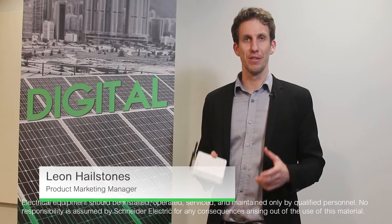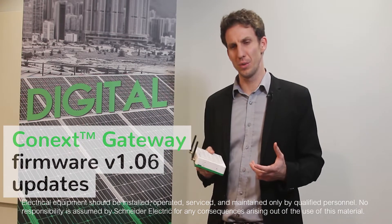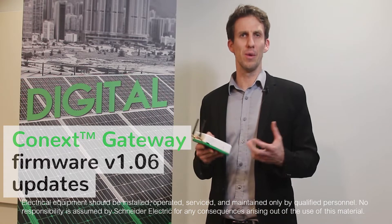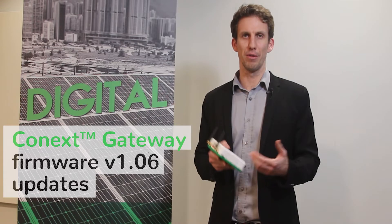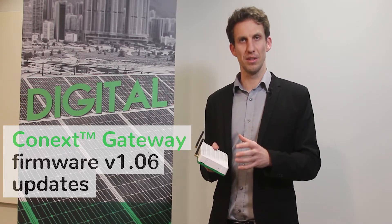Welcome to another quick video on firmware update for the Schneider Electric Connects gateway. This is version 106, and in version 106 we've done a lot of work specifically for Hawaii. In Hawaii there's a lot of demand for solar and storage systems, and we needed to add a number of features to our portfolio to sell into that market — some of these features were very much gateway specific.